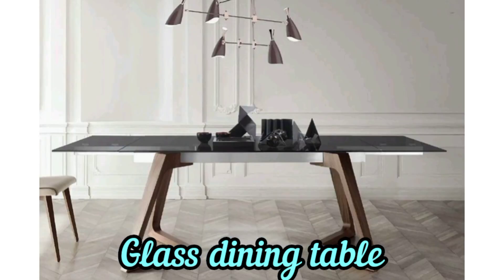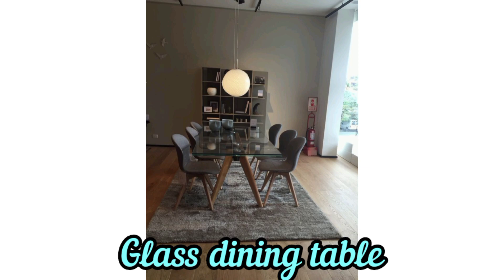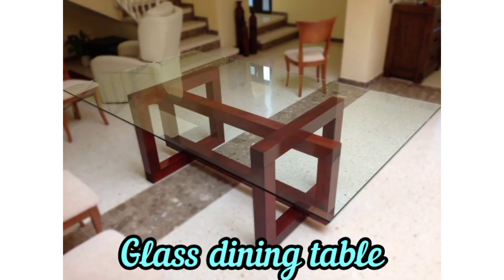Consider the layout of your dining room, including the placement of other furniture and the traffic flow. Ensure that the glass dining table fits well within the space.